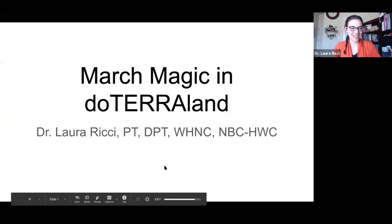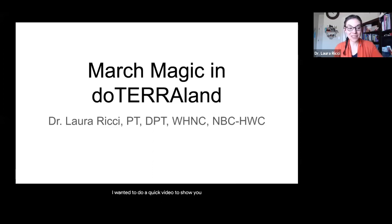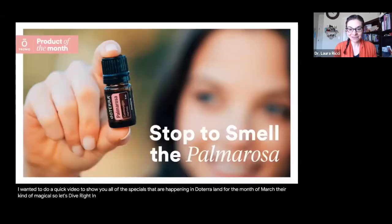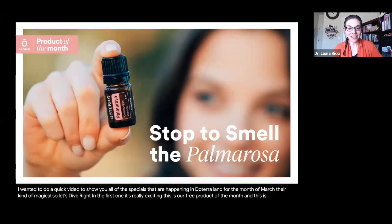Hi, everybody. Welcome in. Happy March. I wanted to do a quick video to show you all of the specials that are happening in doTERRA land for the month of March. They're kind of magical. So let's dive right in. The first one is really exciting — this is our free product of the month, and this is Palmarosa.